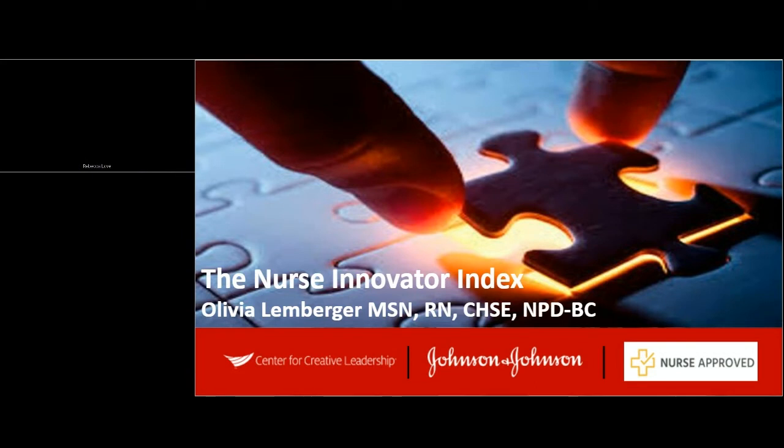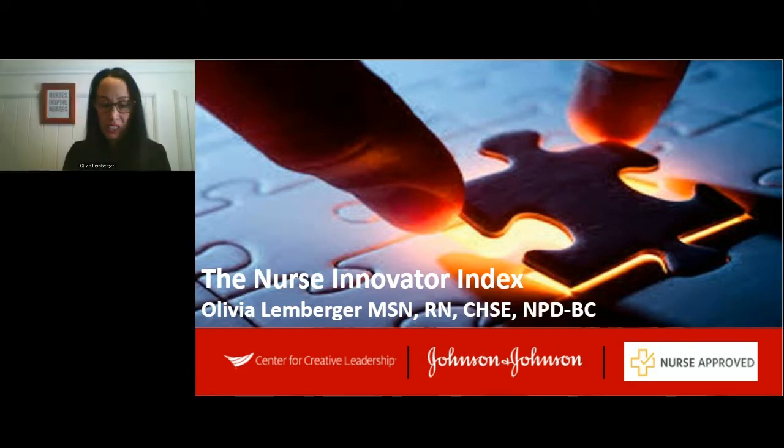Thank you, Rebecca. Thank you all so much for being here today. My name is Olivia Lemberger, and I am here to present the Nurse Innovator Index. I am a PhD Health Sciences candidate at Northern Illinois University and a clinical nurse educator at Rush Copley Medical Center.